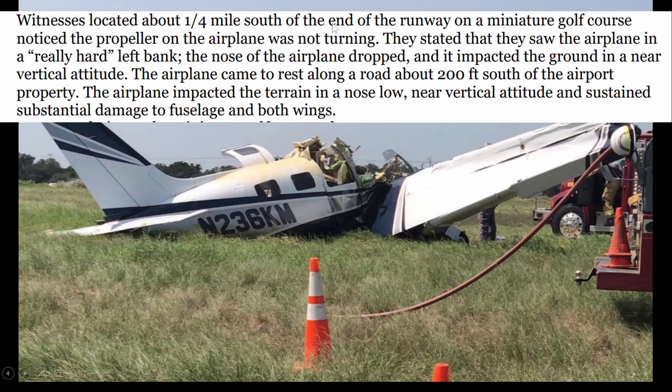Witnesses located about a quarter mile south of the end of the runway on a miniature golf course noticed the propeller on the airplane was not turning. They stated that they saw the airplane in a really hard left bank, the nose dropped, and it impacted the ground in a near-vertical attitude — which is pretty much what we saw in that first picture. The airplane came to rest alongside the road, 200 feet south of the airport property.